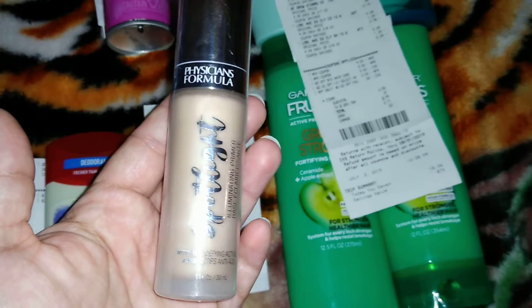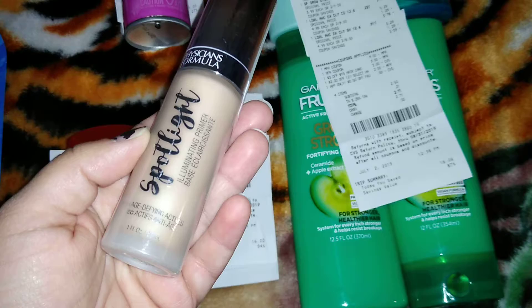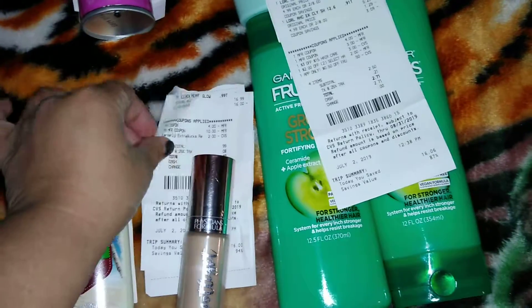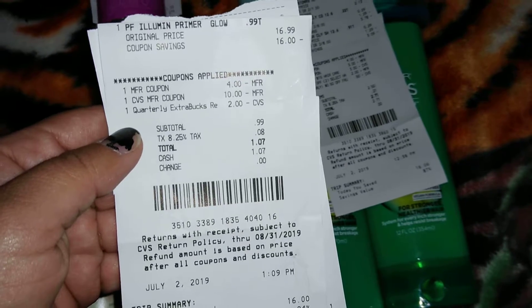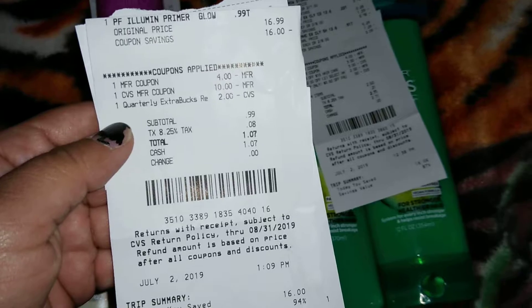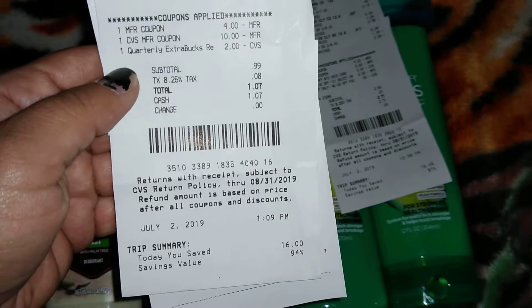Next, I went ahead and picked up the Physician's Formula Spotlight Illuminating Primer. This is $16.99. I had a $4 off coupon and I used $12 in ExtraCare Bucks, so I paid $1.07. I had a total savings of 94%.